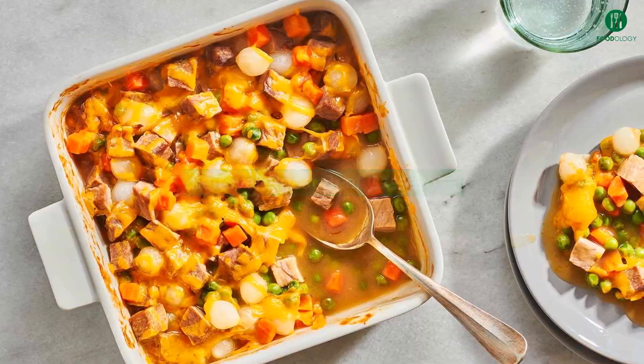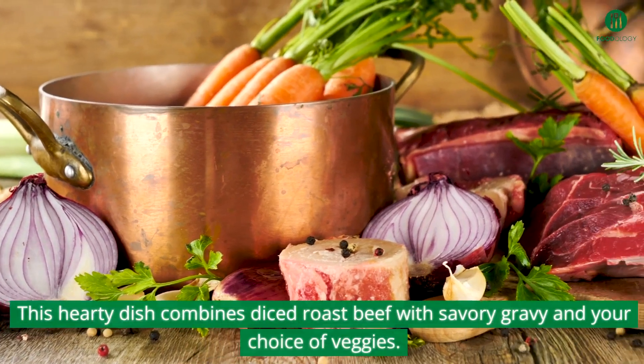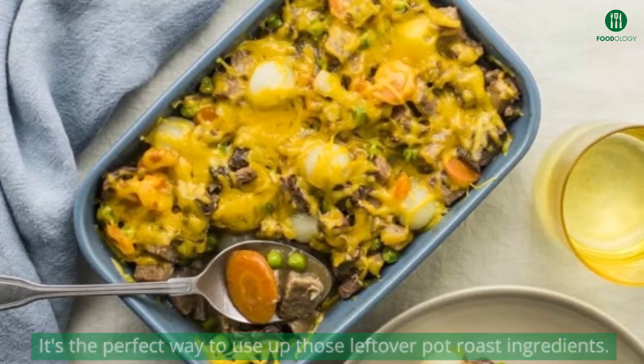First up, we have the leftover roast beef casserole. This hearty dish combines diced roast beef with savory gravy and your choice of veggies. It's the perfect way to use up those leftover pot roast ingredients.